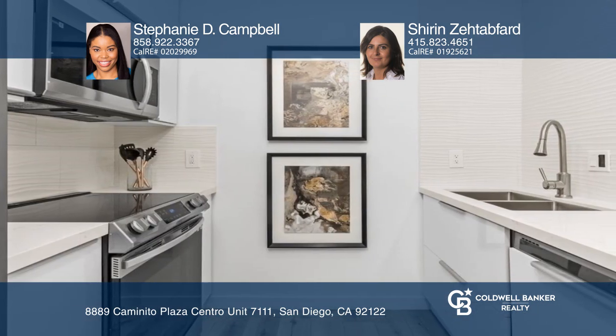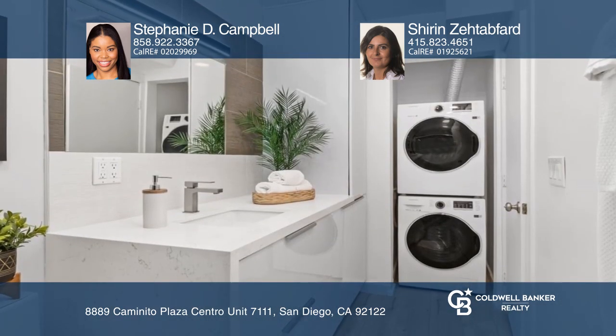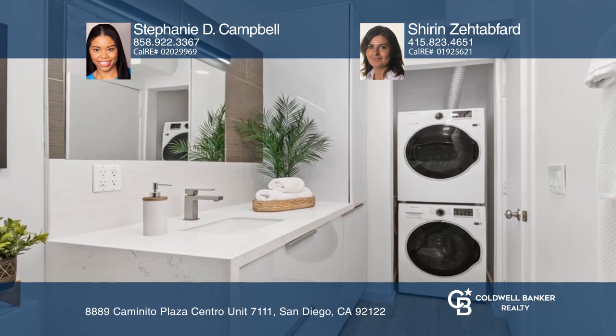The bathroom is updated with high-end fixtures and finishes, with an in-unit washer and dryer. Stephanie D. Campbell and Shirin Zetapfard are ready to answer any questions you may have. Give them a call today!